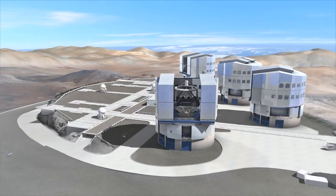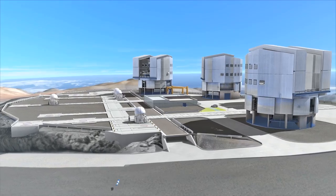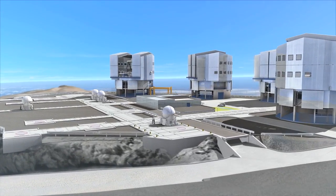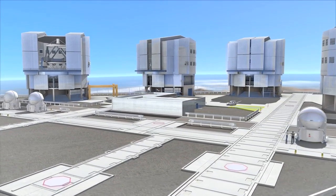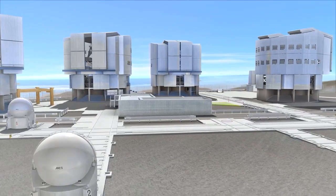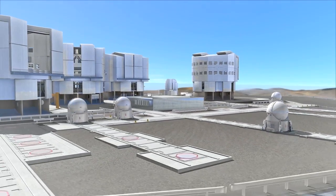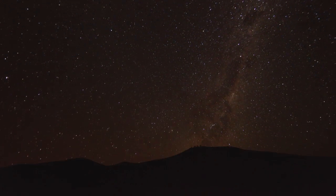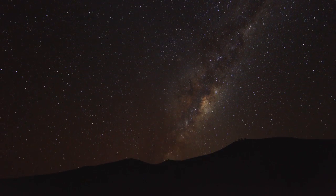The VLT is ESO's flagship facility. Four identical telescopes joining forces on top of Cerro Paranal in the north of Chile. Built in the late 1990s, they provided astronomers with the best available technologies. In the middle of the Atacama Desert, ESO created an astronomers' paradise.